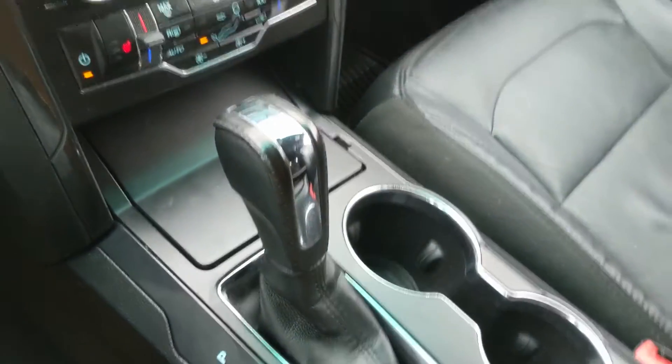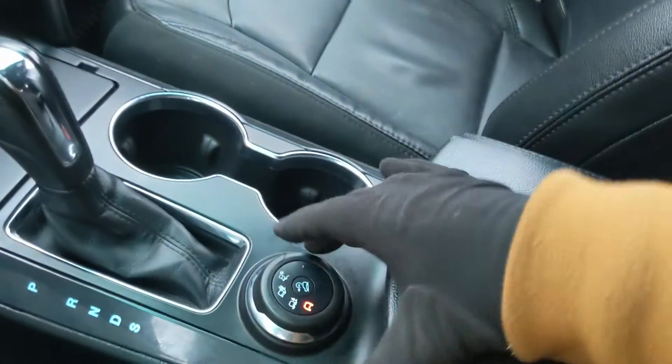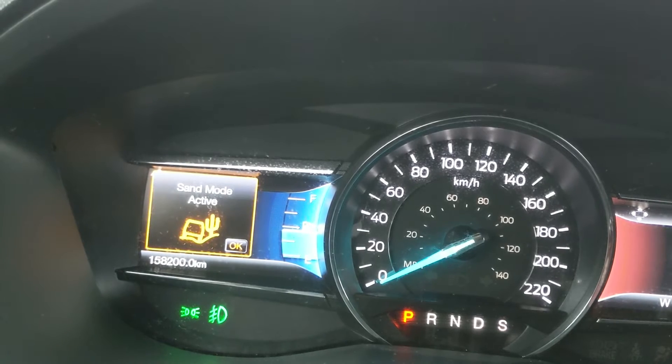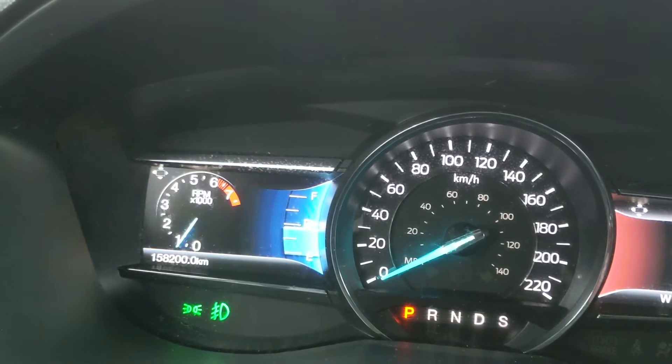You have your main shifter as well as paddle shifters on the steering wheel so you can manually shift through your gears. There are two cup holders and a terrain selector with modes such as mud and ruts, sand, and snow, gravel, and grass — so you can customize your driving experience.